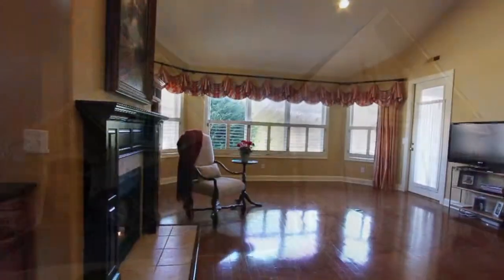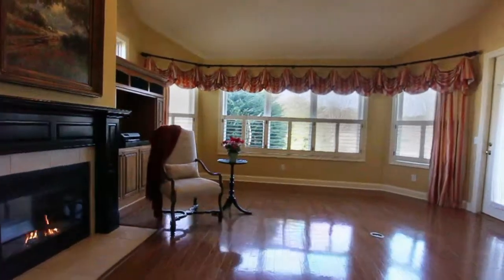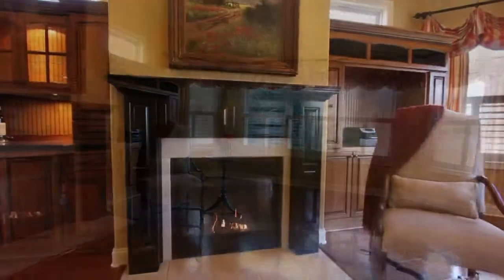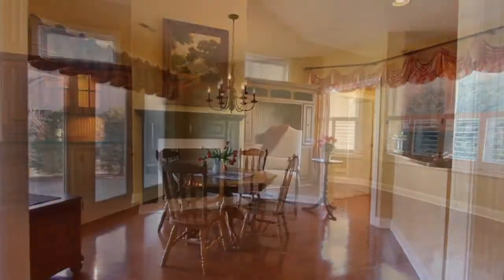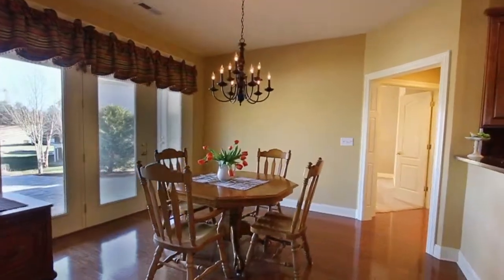We begin in the great room. It's surrounded by plenty of windows for an abundance of light. The large gas fireplace will keep you and your guests cozy. The open design takes you to the breakfast nook.